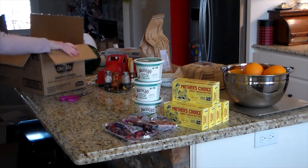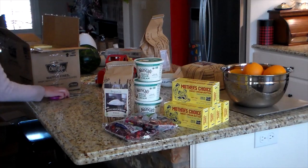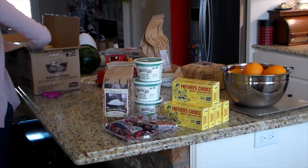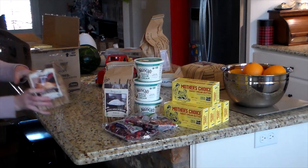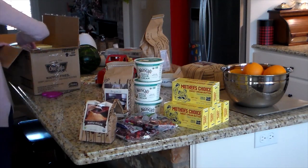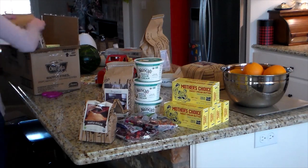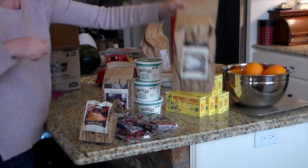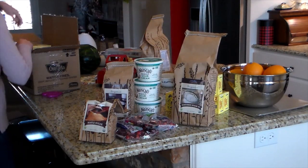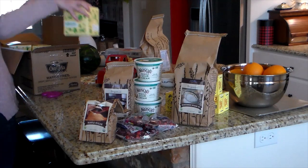Nancy's sour cream is probiotic sour cream and my kids love it, so I got three of those. I also got some powdered A2/A2 milk and some maple sugar. These are going to be for making homemade hot chocolates that I can mix up and set up in the pantry.